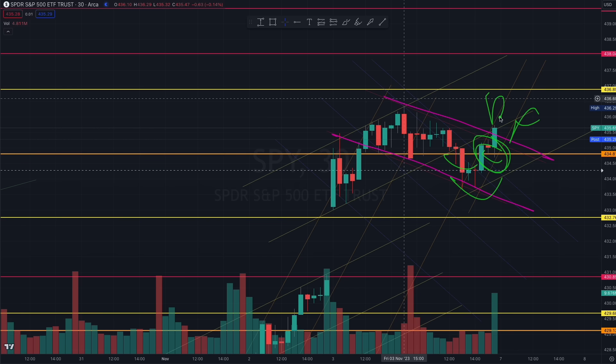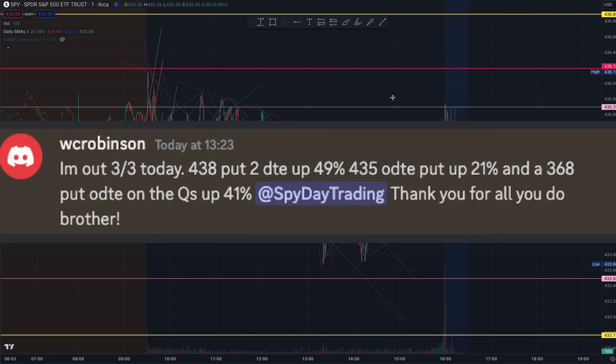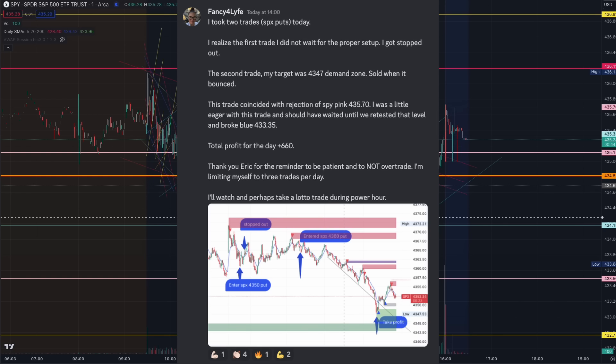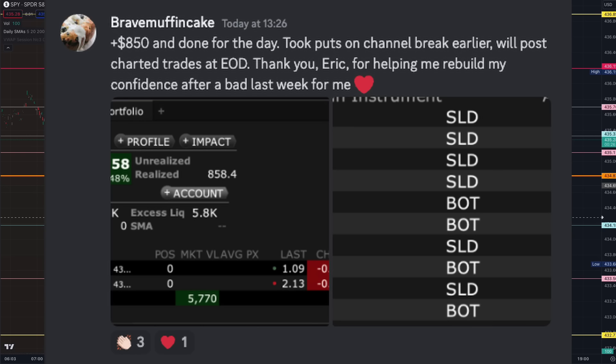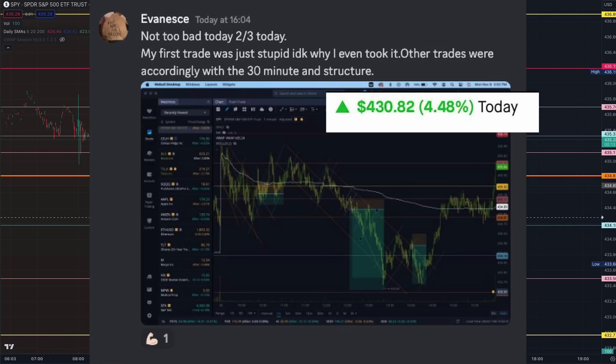Members who did well today did one thing: they didn't over-trade. Setting alerts, waiting for the charts to show themselves, training your eyes to prepare and see the algorithms, and trading as structure demands. And if you missed the trade, so be it — you prepare yourself to find profits in the next setup. Do not over-trade.